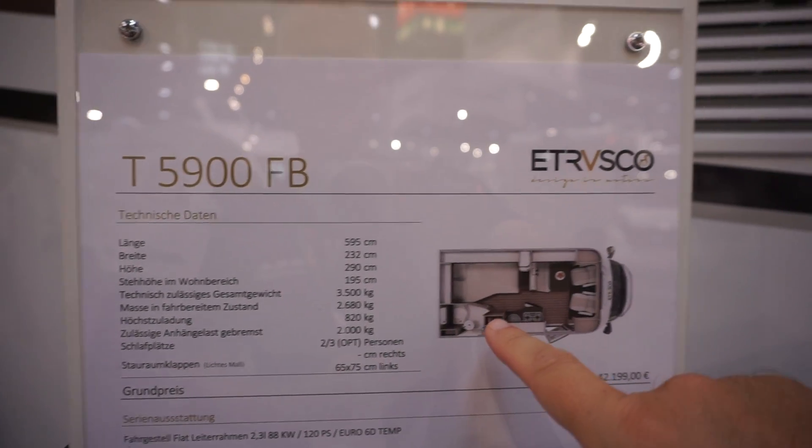That's for the cassette toilet, but we can't see the garage as I mentioned earlier. We'll have a walk around the outside of the stand and see some of the other vans being packed up. Oh, this one's a long one.